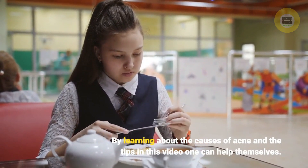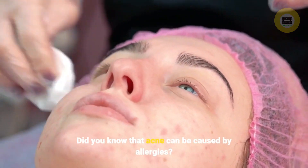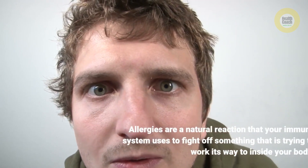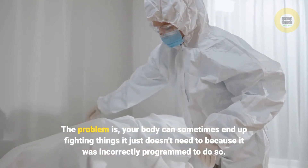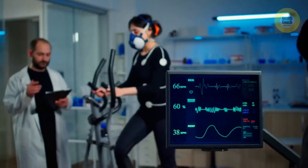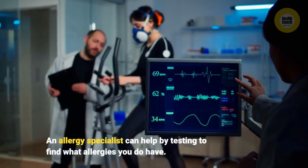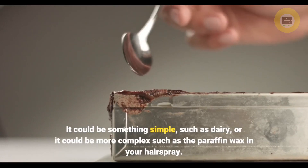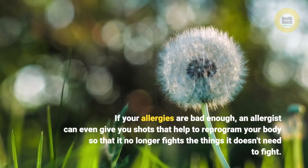Did you know that acne can be caused by allergies? Allergies are a natural reaction that your immune system uses to fight off something trying to work its way inside your body. Your body can sometimes end up fighting things it doesn't need to because it was incorrectly programmed to do so. An allergy specialist can help by testing to find what allergies you have — it could be something simple such as dairy, or more complex such as the paraffin wax in your hairspray. If your allergies are bad enough, an allergist can even give you shots that help reprogram your body.